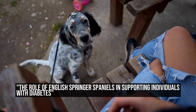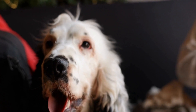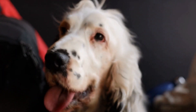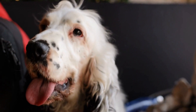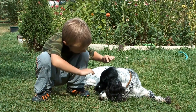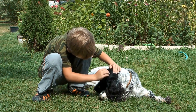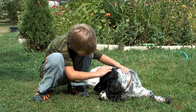English Springer Spaniels, commonly known as ESS, are widely recognized for their intelligence, loyalty, and ability to provide assistance to individuals with various medical conditions. One such condition where ESS play a crucial role is diabetes. These highly trainable and alert dogs possess the natural ability to detect changes in blood sugar levels, which is especially beneficial for those who suffer from diabetes.